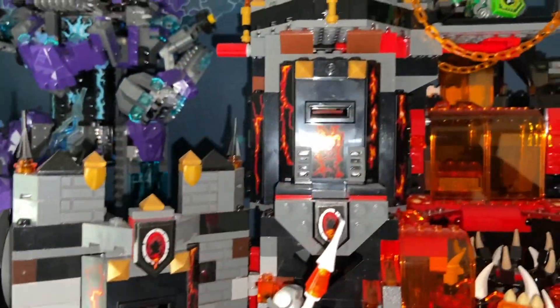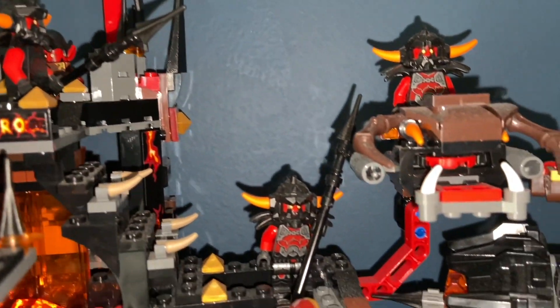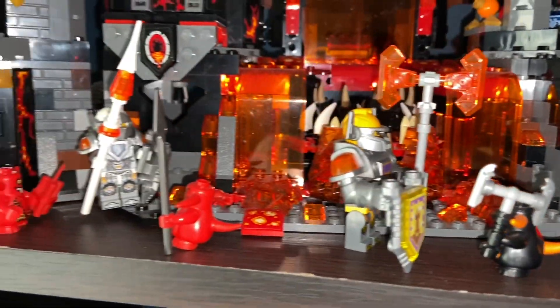Now let's move back up to my other Nexo Knights display, which is Jestro's castle. The display is pretty straightforward — the knights are attacking Jestro's castle. I have Jestro there, the Book Monster, a small Nexo Knights army, Beast Master versus Clay, and Macy fighting off to join the rest of the knights.